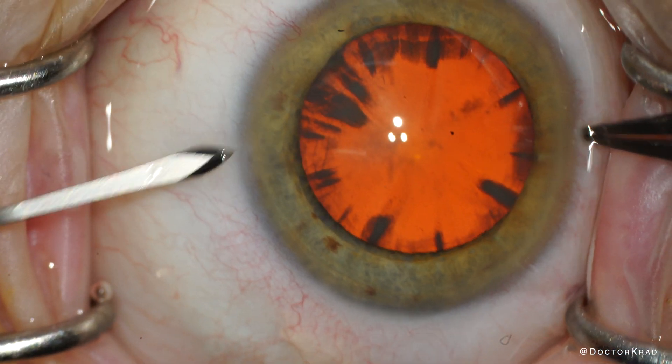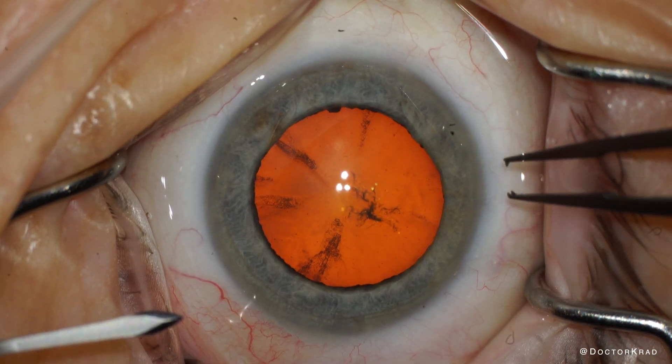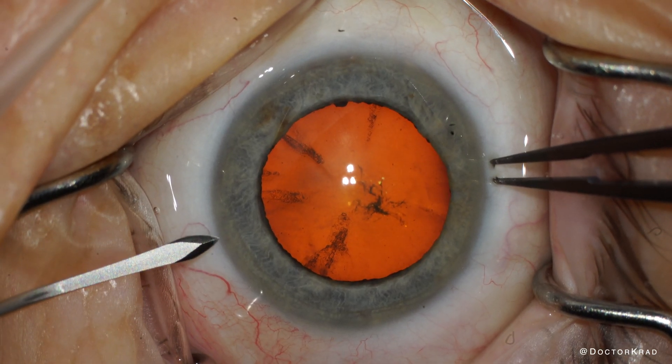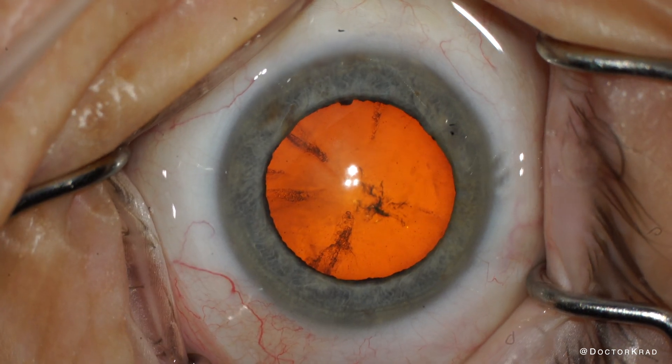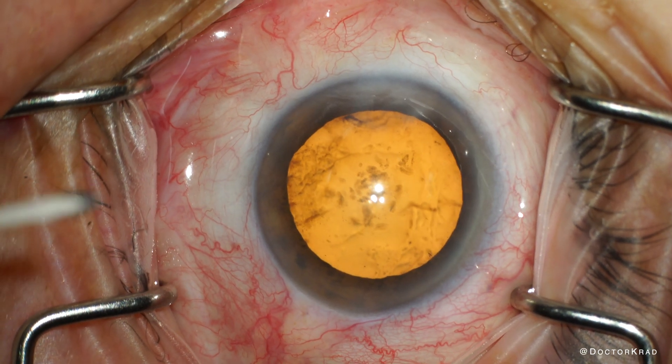Together, this will eliminate all pain. We cannot proceed with surgery if the patient is moving around due to discomfort, so it's in everyone's interest to get the eye completely pain-free. We need a cooperative patient for surgery.